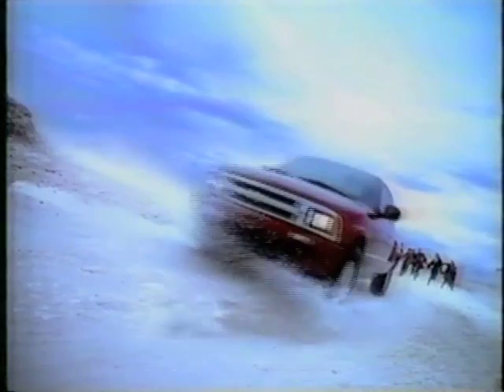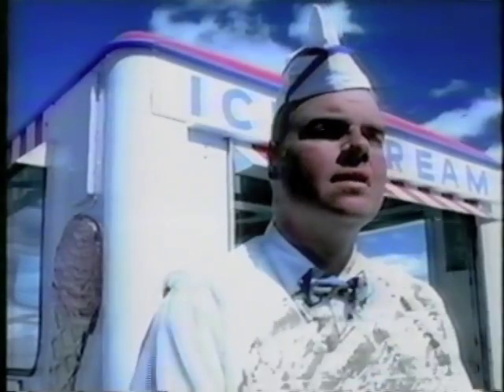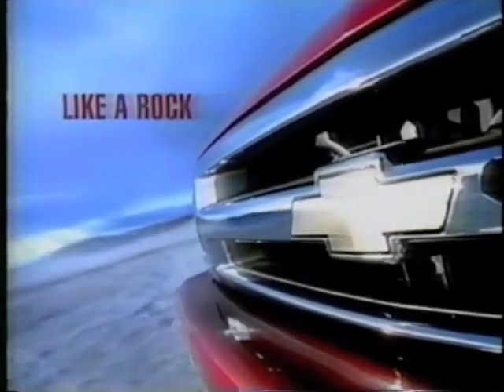The Chevy S10 Sports Side. The coolest thing to come on the back of a truck since the Nutty Buddy. Chevy S10 Sports Side. Like a rock.